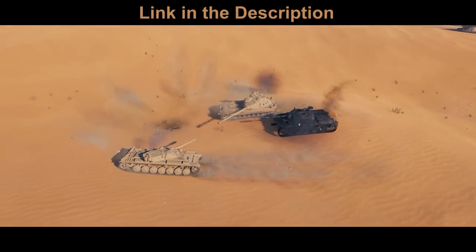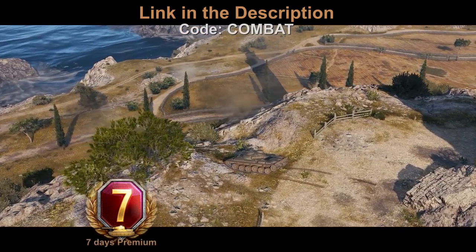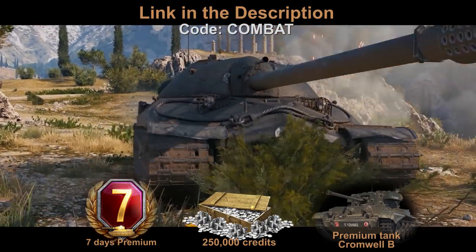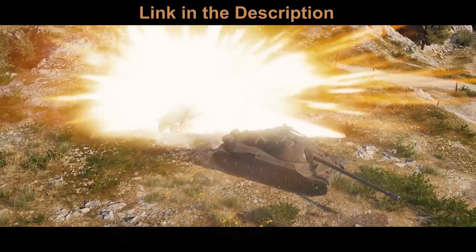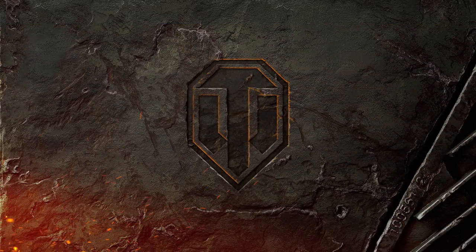Download World of Tanks with the first link in the description using the code COMBAT and get free 7 days premium access, 250,000 credits, the premium tank Cromwell B, and 3 rental tanks for 10 battles each including Tiger 131, T78, and Type 64. Playing World of Tanks will help you gain appreciation for the main use and purpose of tungsten ammunition.